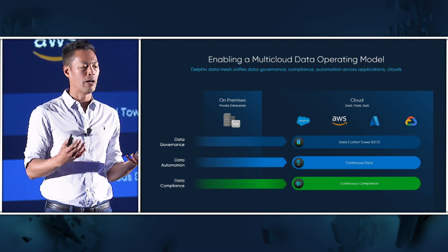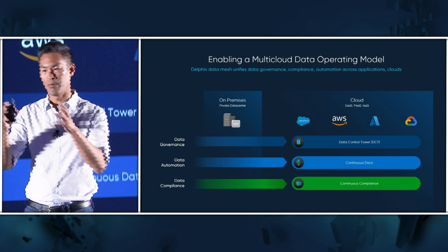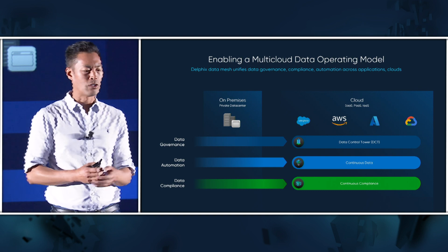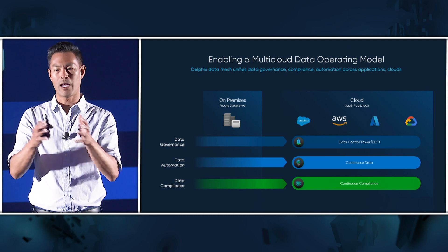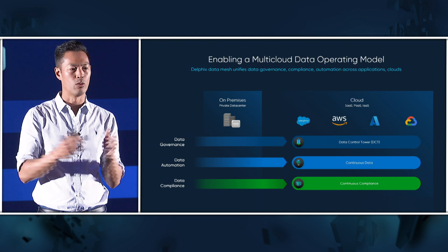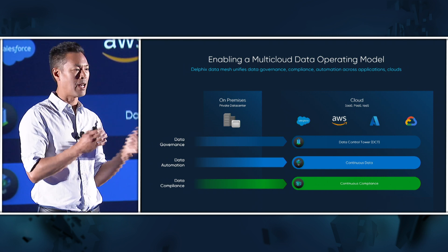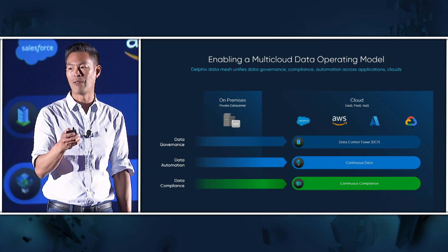Our vision is to enable a multi-cloud data operating model — one that enables data throughout the entire application lifecycle, from development and testing, through production releases and recovery, all the way through analytics and AI model training. We have three major product pillars. For the last decade, it's been about compliance with masking and automation with virtualization — those are our first two pillars. Today we're talking about the third pillar: the governance pillar. It's about enabling a single unified model for data governance that automates data through the lifecycle, and manages, enforces, and ensures compliance for GDPR and CCPA — a simpler, easier, safer way to operate in the multi-cloud.